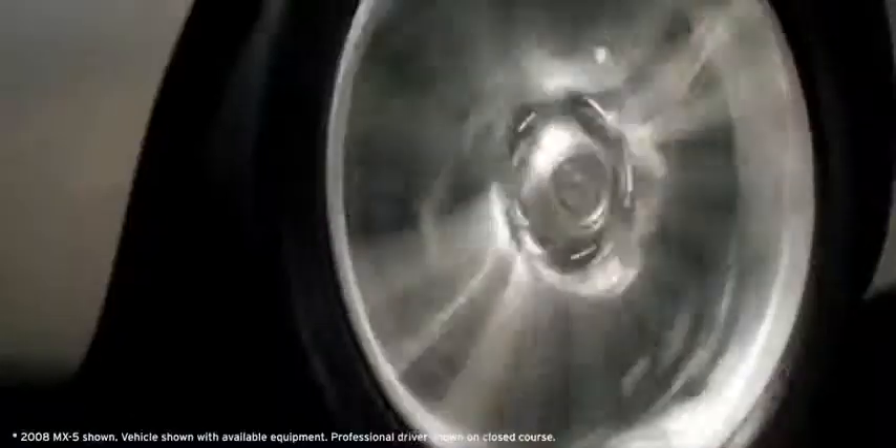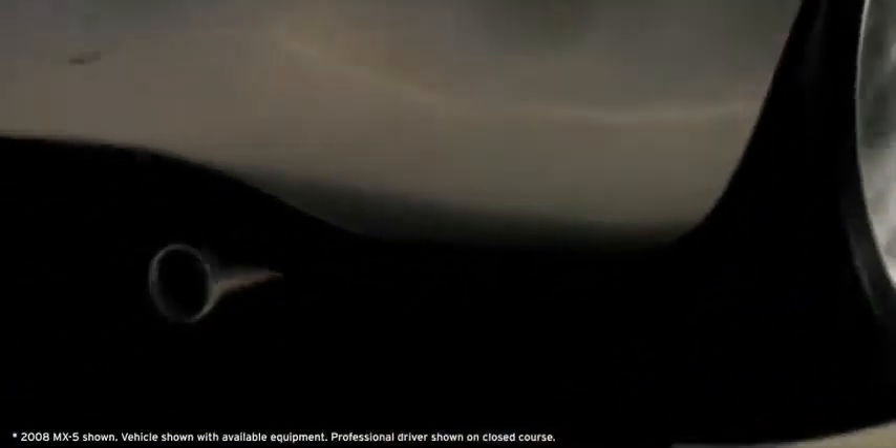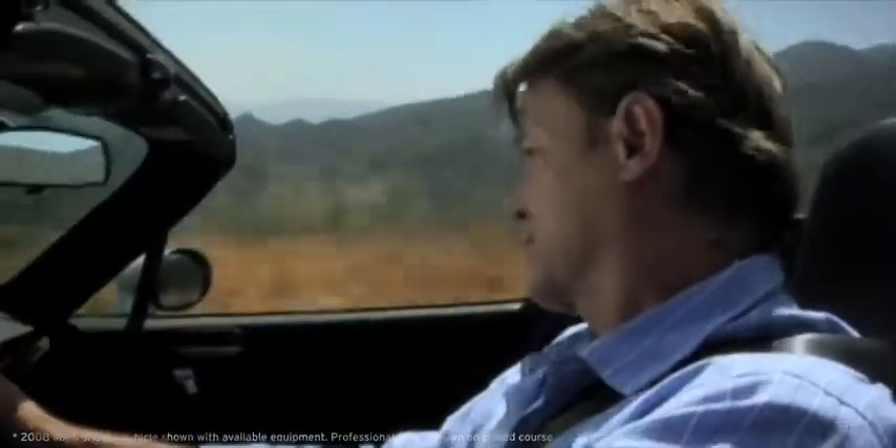The MX-5 Miata features a front mid-ship engine layout to promote more responsive directional control. The power-assisted rack and pinion steering system is so quick, precise, and predictable that it is one with the driver.